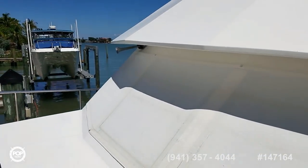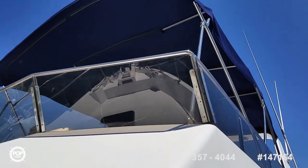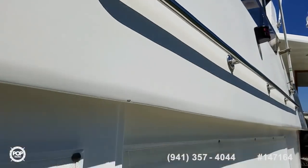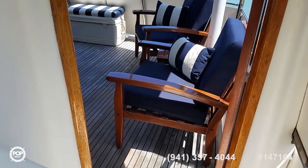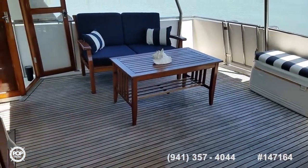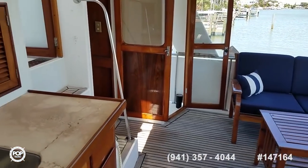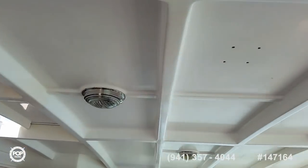No leaks anywhere, no funny smells. Keep the cabin cool with the covers for the side and front windshield. Upper and lower helm depending on how you like to operate. Huge rear cockpit area and a nice wide beam.